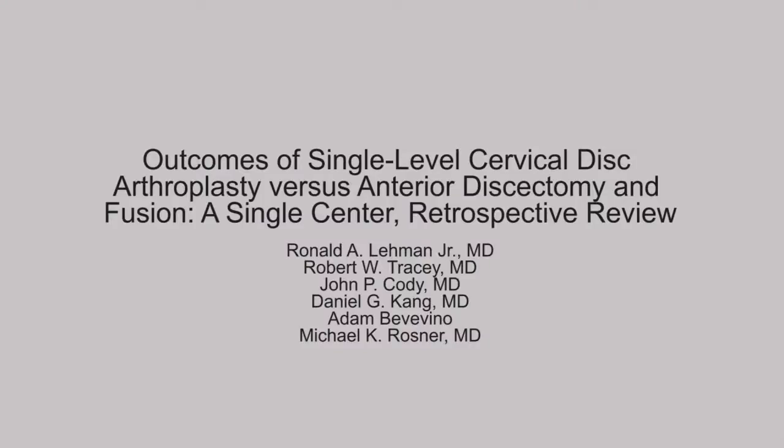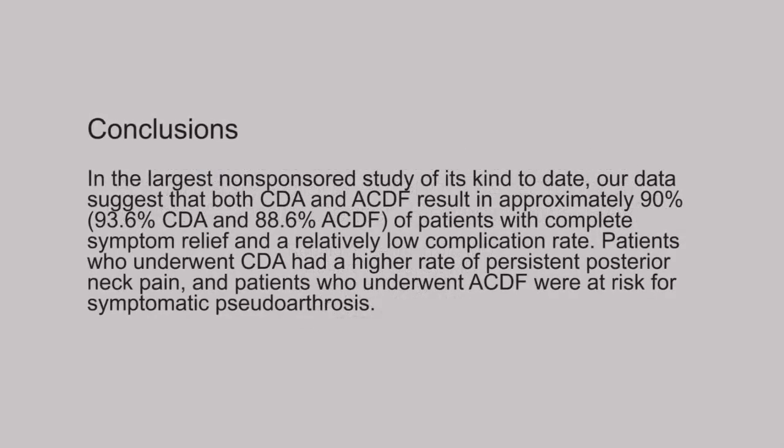That same morning there was another paper that looked at single-level cervical disc arthroplasty versus anterior discectomy and fusion. This was a retrospective review comparing outcomes and complications in patients who underwent the two different operations. The conclusion was that both disc arthroplasty and disc fusion resulted in 90 percent complete relief of symptoms, with a relatively low complication rate.